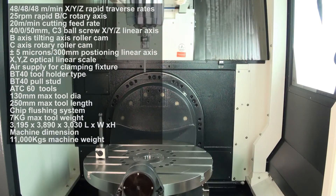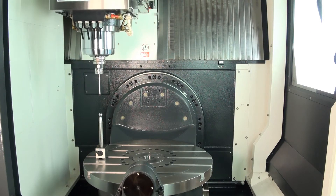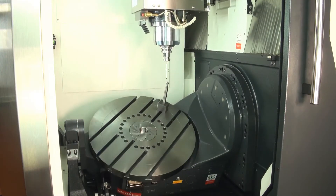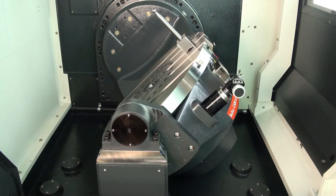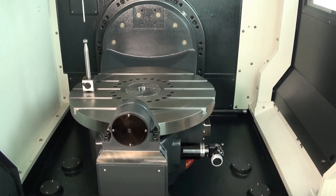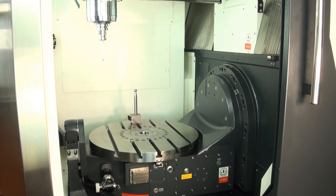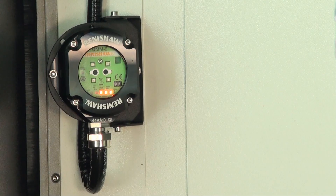The vertical spindle to table measurement is 200 to 600 millimetres. It has a BT40 spindle taper, 12,000 RPM direct drive spindle. The cutting feed rate is 20 metres a minute and it's faster than most other 5-axis VMCs with 48 metres a minute rapids.